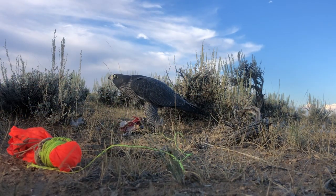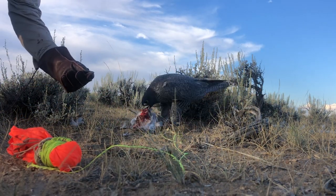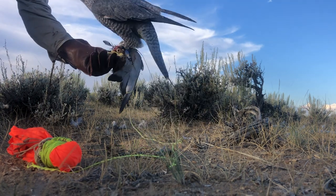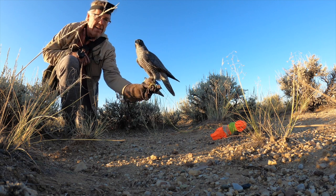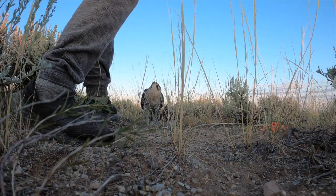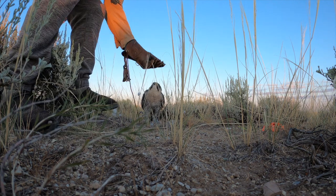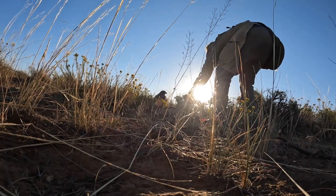When I approach my birds after they have taken the bait on the drone string, I roll up the parachute and then offer my fist. The birds jump to the fist with the food. I never have food in my fist to call the bird to my hand — I never approach a bird with food in my hand, whether on a kill or on the lure.